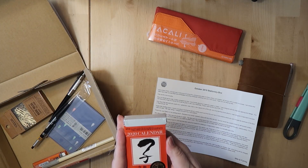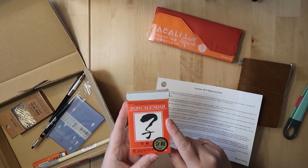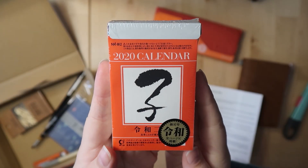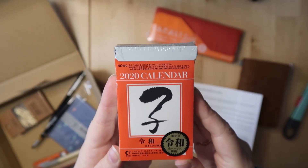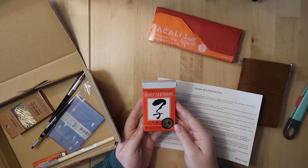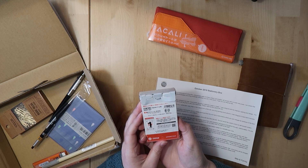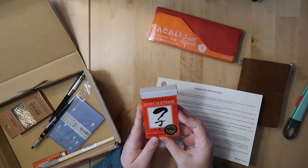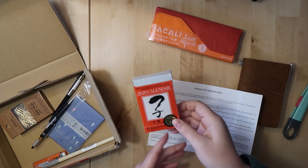This is the item I was looking forward to: the 2020 calendar. It has the kanji for mouse on it — that's the Chinese zodiac sign for 2020. This is the himekuri calendar, the tear-off calendar where you tear off a single page every single day.